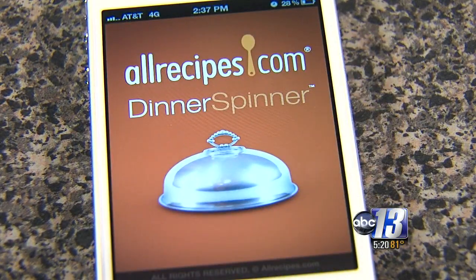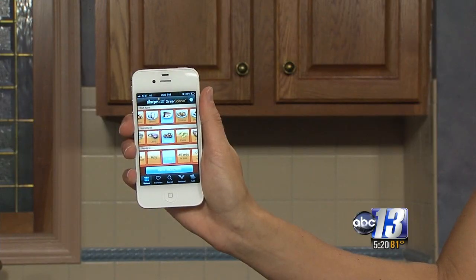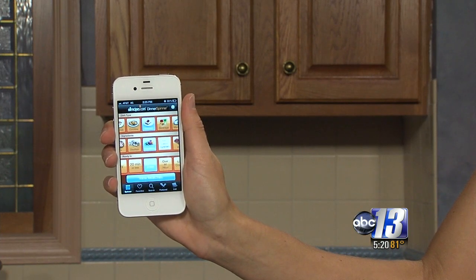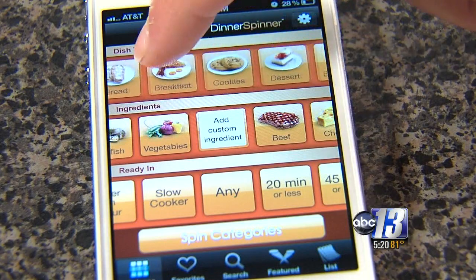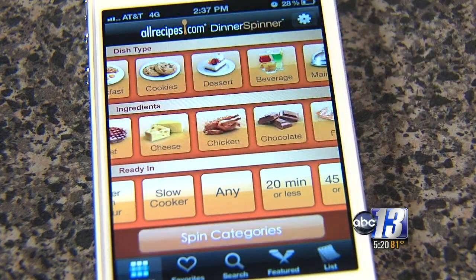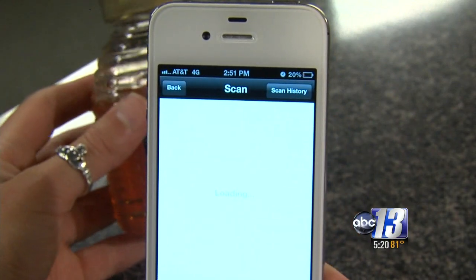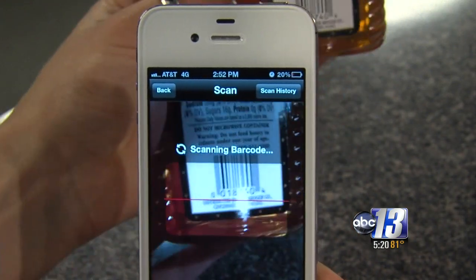All Recipes is another easy and fun way to find recipes. Need some inspiration without doing much work? Give your phone a shake and it will find a recipe for you. If not, you can search them by dish type, ingredients, or the time it takes to cook. With the newest update, you can scan any ingredient and find a recipe that uses it.